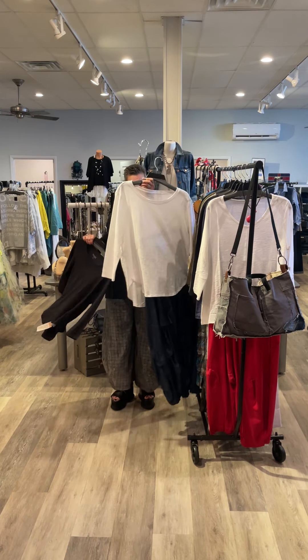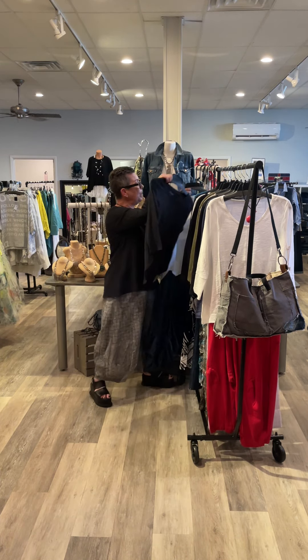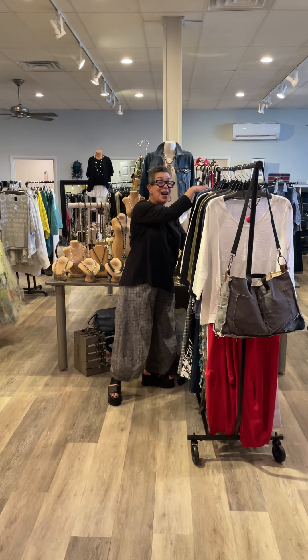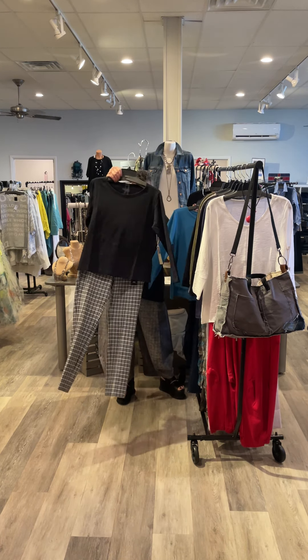We brought you the three-quarter sleeve this spring summer. Adorable — there's a few left, but now that it's getting chilly, we can transition these and take them right into fall.